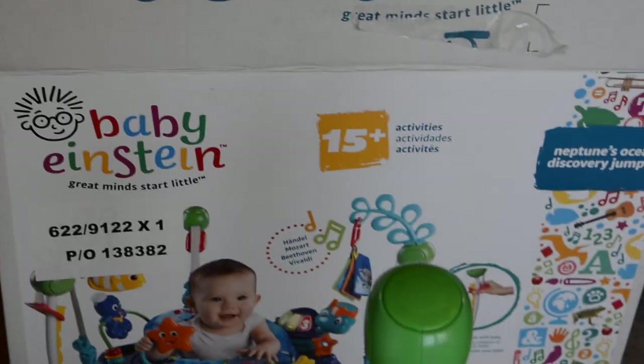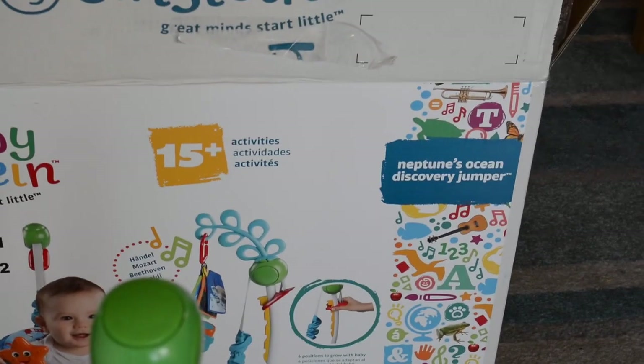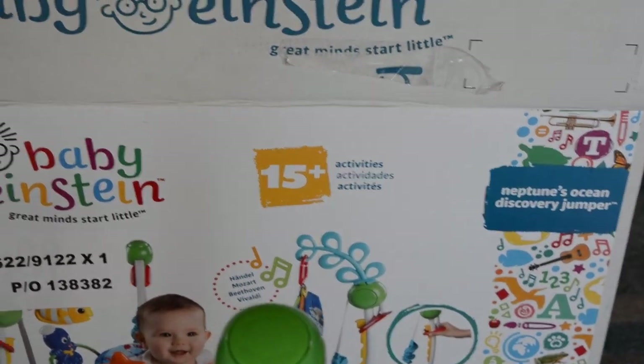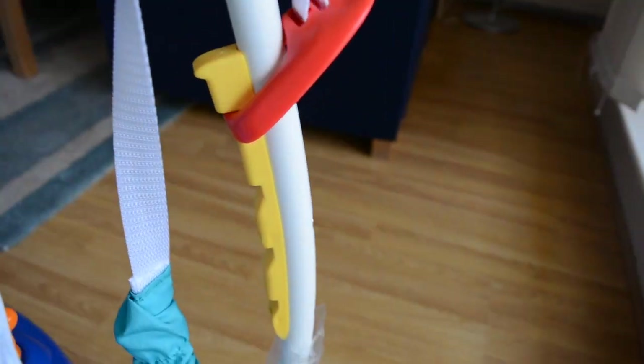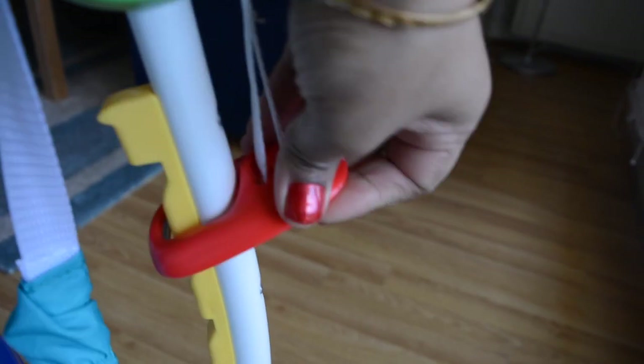Hello beautiful mummies, welcome back to my channel. Today I have a review of a baby toy — the Baby Einstein Neptune Ocean Discovery Activity Jumper. It's a really long name, I know. It has 15 plus activities and four height positions. I would say this is a great toy for your baby, especially for babies under one.